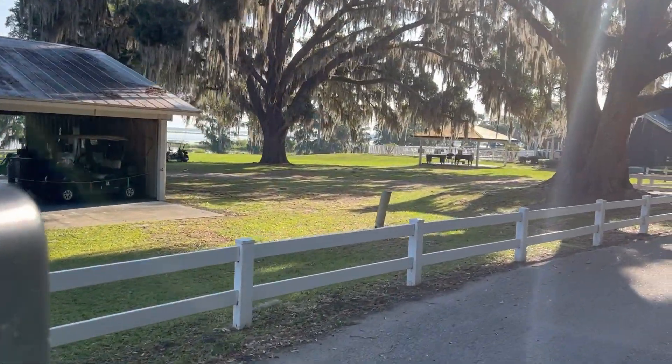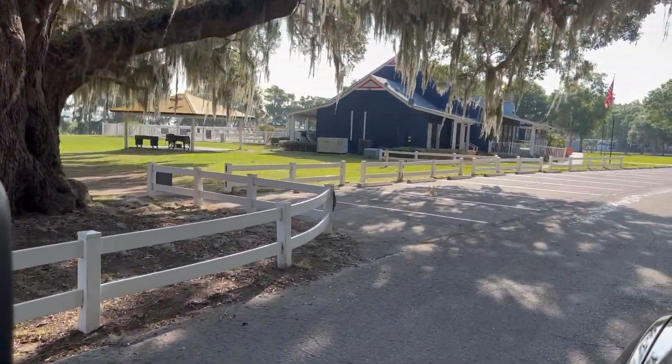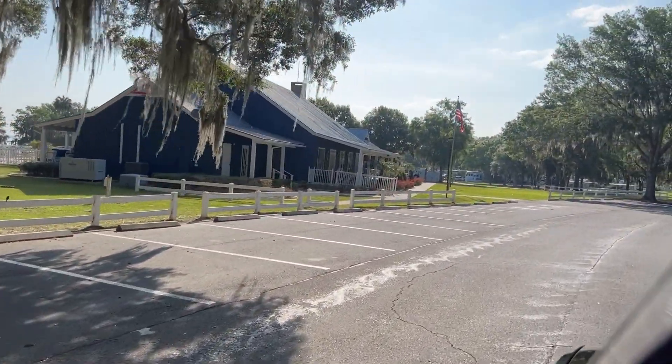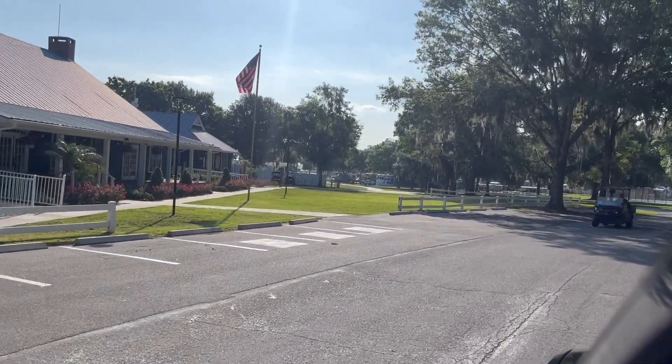Coming up, you can see the clubhouse — there's a main office for the clubhouse. I'm getting more shots here at the clubhouse, the main one.